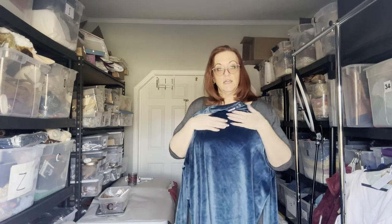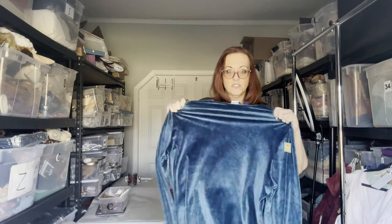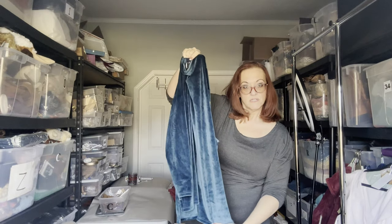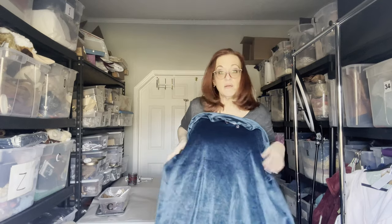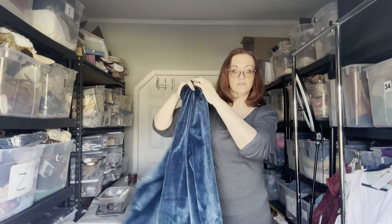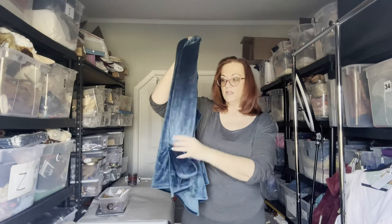Next is a Lands' End 3X pullover velour tunic with a mock neck. I love picking up Lands' End — it's bread and butter. The fabric is very soft, luxurious, and stretchy. It's about 32 inches in length and will accommodate up to a 58–60 inch bust. Lands' End is known for sporty apparel but has a lot of cute pieces, and they're always well made.